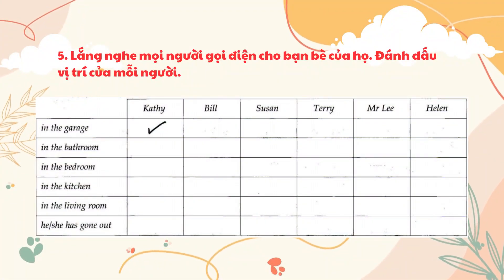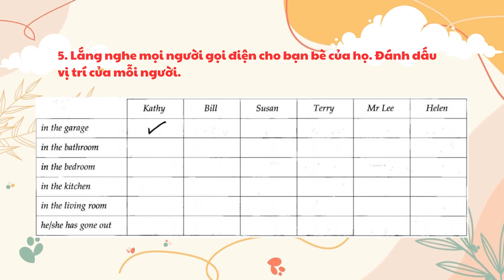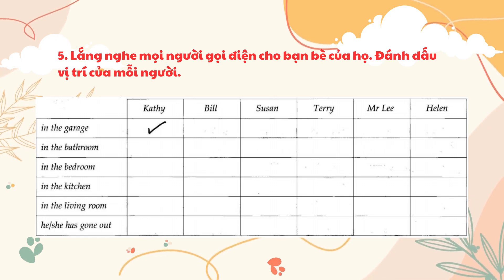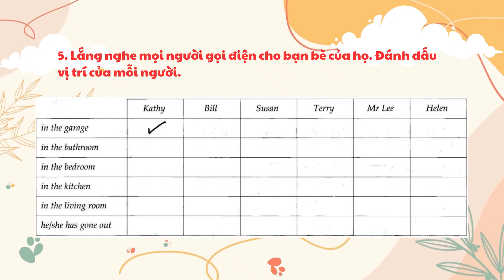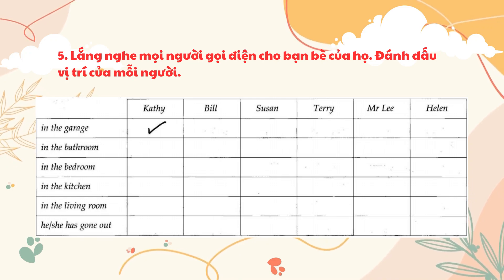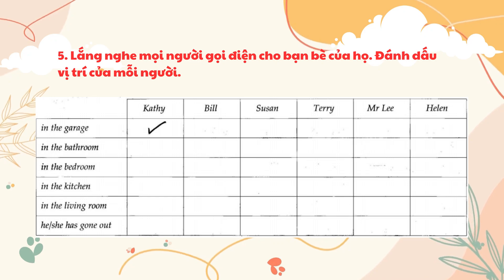Listen to people phoning their friends. Tick where each person is. One. Could I speak to Kathy, please? Do you want me to get her? She's working on her car. Two. Is Bill there, please? Oh, yes, just a moment. I think he's still asleep. Three. I'd like to speak to Susan, please. Could you ring back in ten minutes? She's just having a bath.